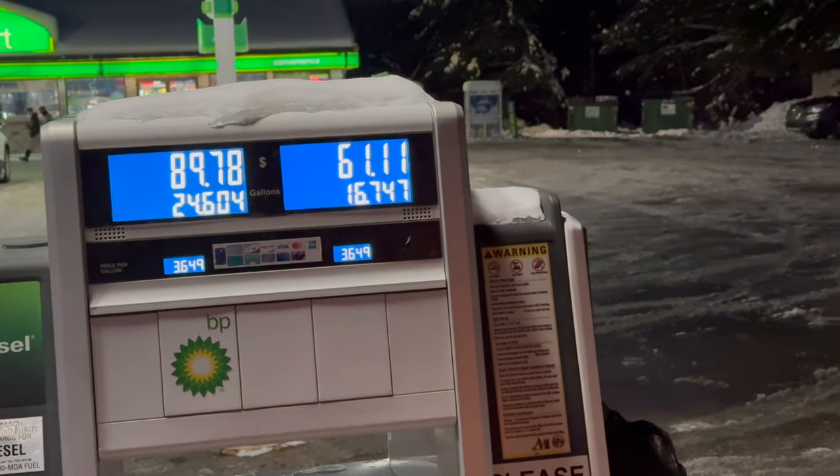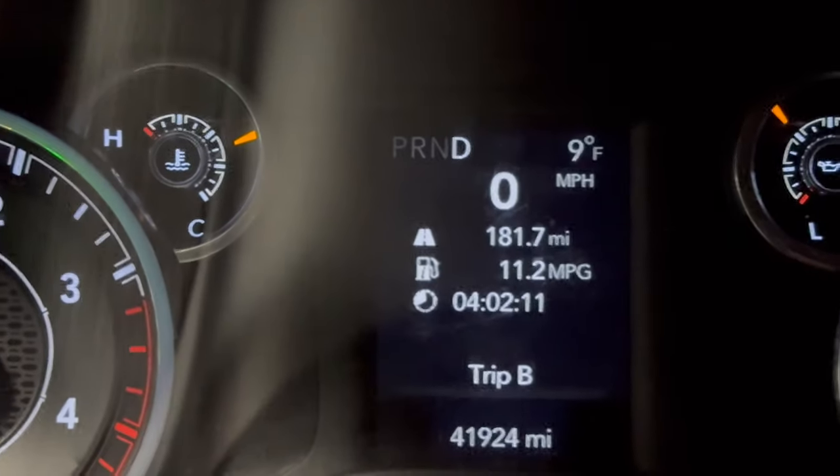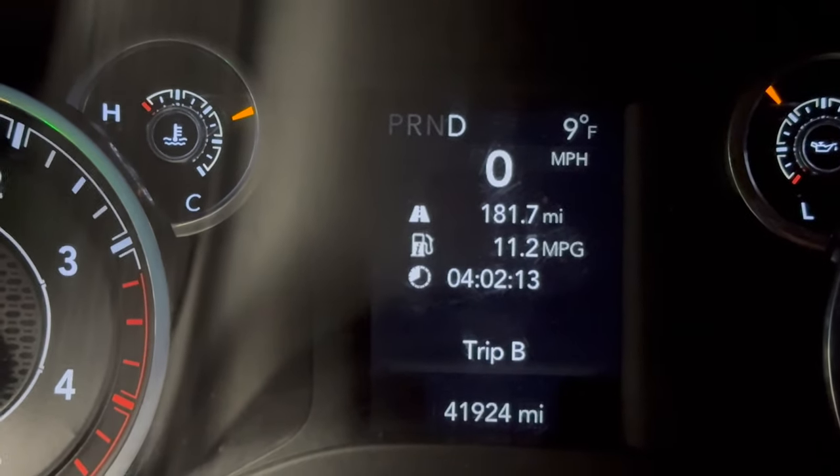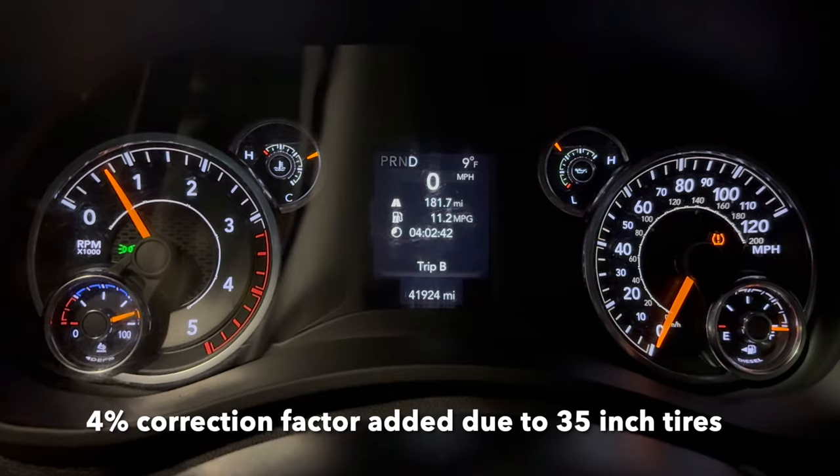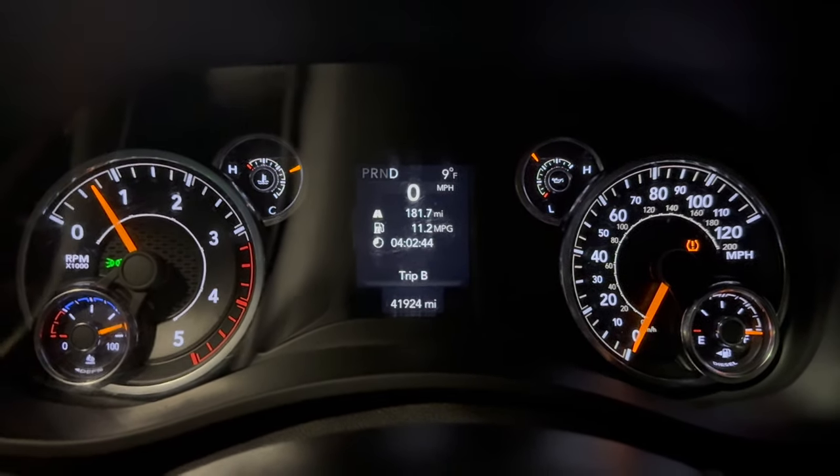16.7 gallons, 182 miles — let's see what that comes out to hand calculated. Computer said 11.2, hand calculated was 11.3. Not too bad towing the trailer.